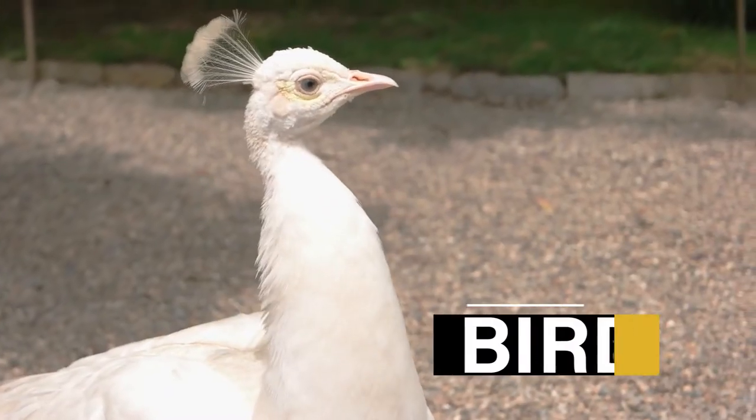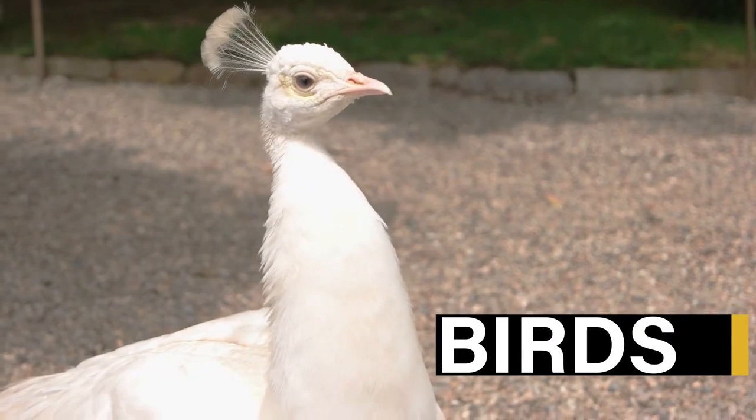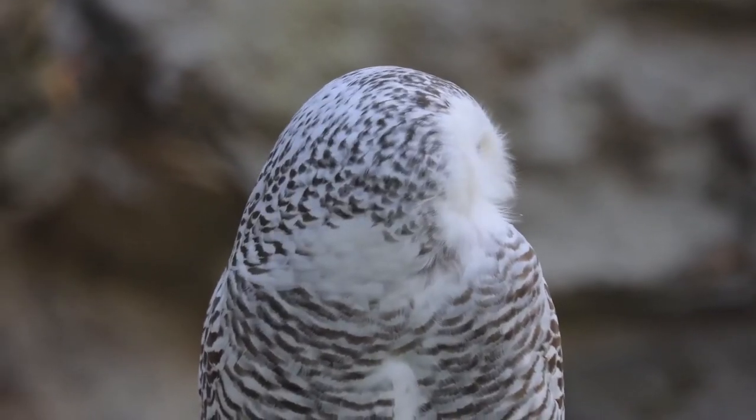Also in our list, we have a bird that has actually become famous in a Hollywood movie. So stick around to the end.